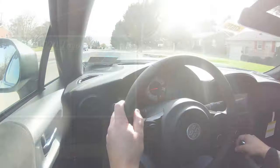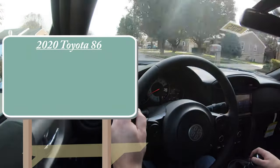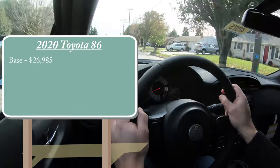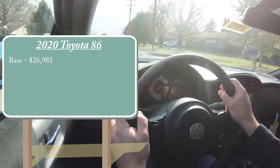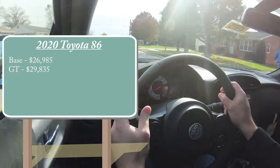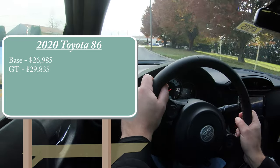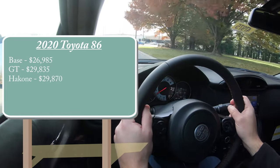Let's start with pricing. There are a few different trim levels for the 2020 86: the base starting at $26,985, the GT starting at $29,835, and the one we are in today, the Hakone Edition, starting at $29,870.